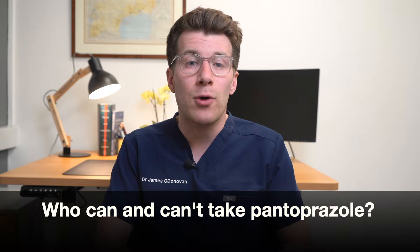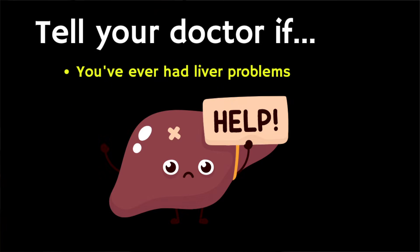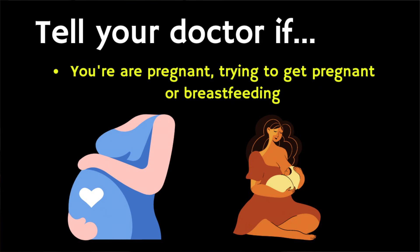So who can and cannot take pantoprazole? In general, adults and children aged 12 years and over can take pantoprazole, however it's not suitable for some people. To make sure it's safe for you, you should tell your doctor if you've ever had an allergic reaction to pantoprazole or any similar medicine, have liver problems, if you're pregnant or trying to get pregnant, or breastfeeding.